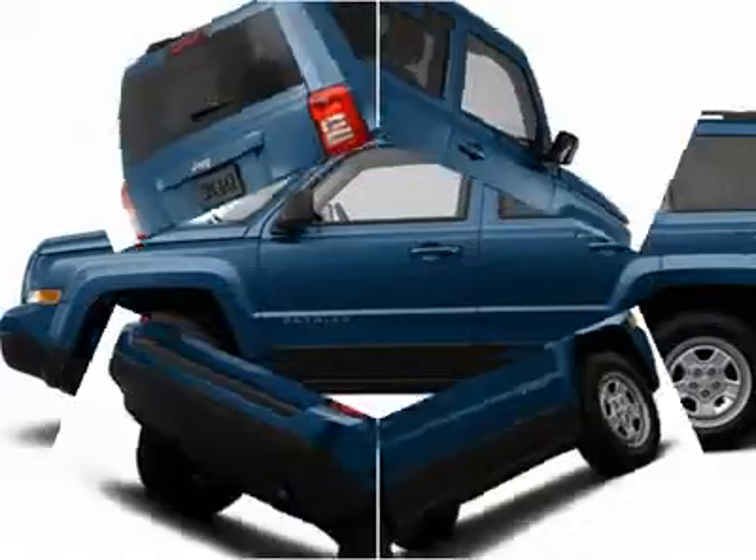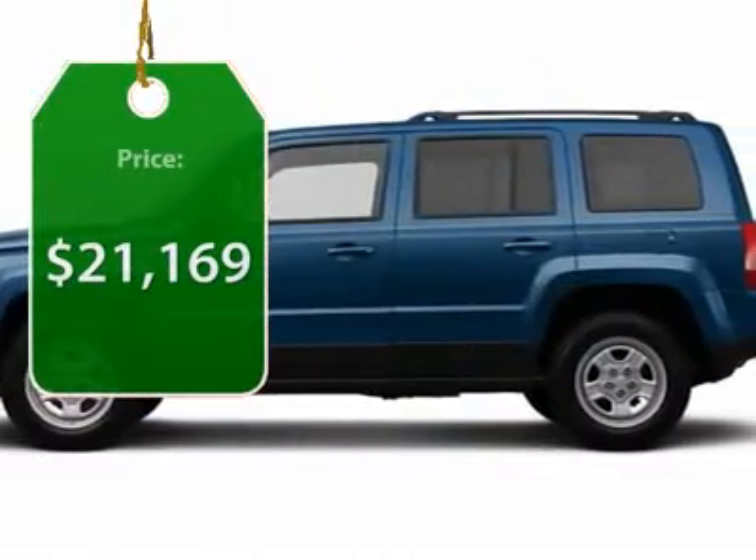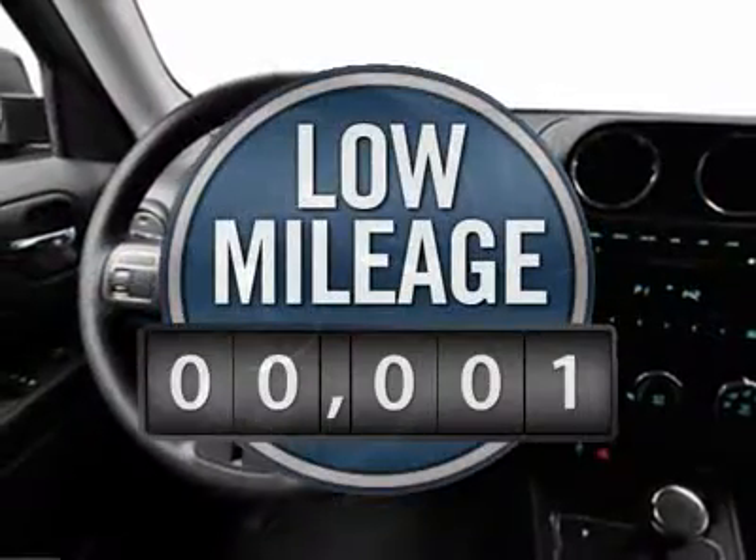The Patriot has plenty of room inside for any size family and is priced below $25,000. This vehicle has less than 100 miles.